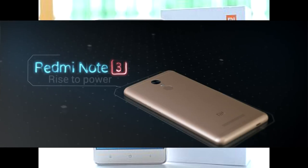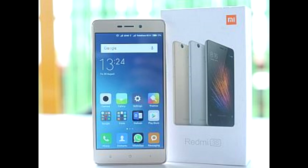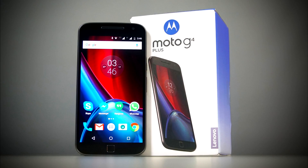When we come to this segment, we have three phones: the Redmi Note 3, ZUK Z1, and Moto G4 Plus.